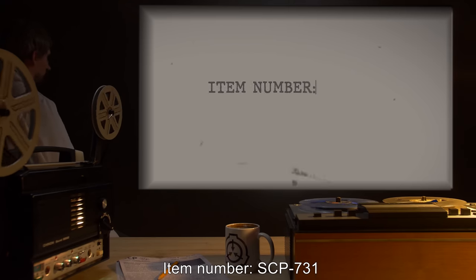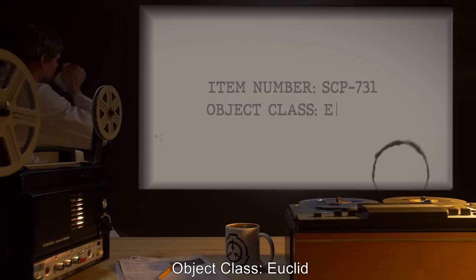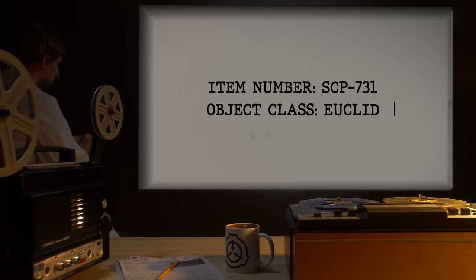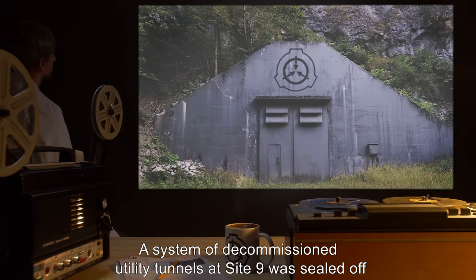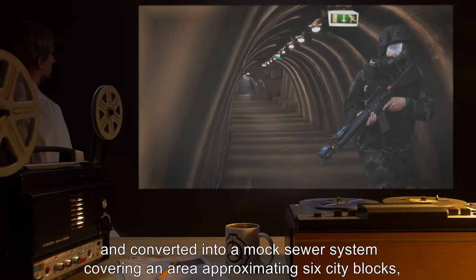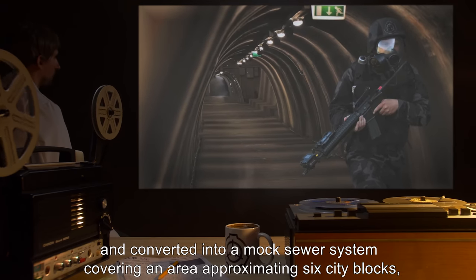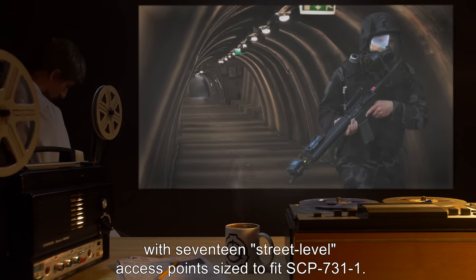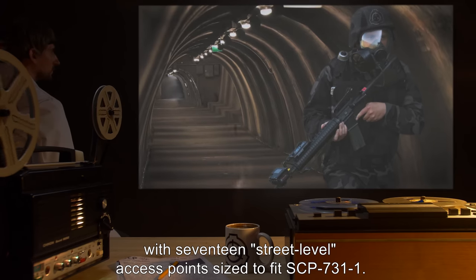Item Number SCP-731. Object Class: Euclid. Special Containment Procedures: A system of decommissioned utility tunnels at Site 9 was sealed off and converted into a mock sewer system, covering an area approximating six city blocks with 17 street-level access points sized to fit SCP-731-1.